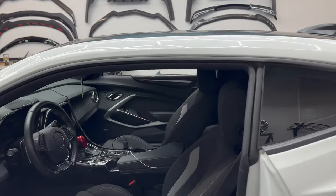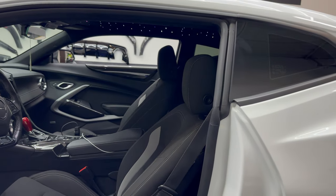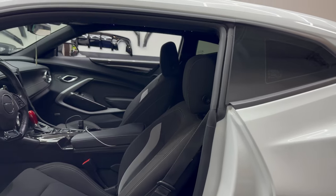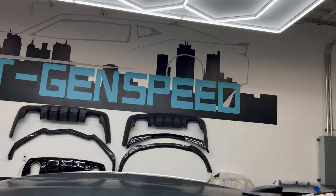We offer the service for any car, any vehicle — from Corvettes, Camaro, Charger, Challenger, Mustang, we can do it. Any SUVs as well, any trucks we can do. If you guys want to tackle this yourself, we do sell the kits at nextgenspeed.com, so check that out if you want to as well.